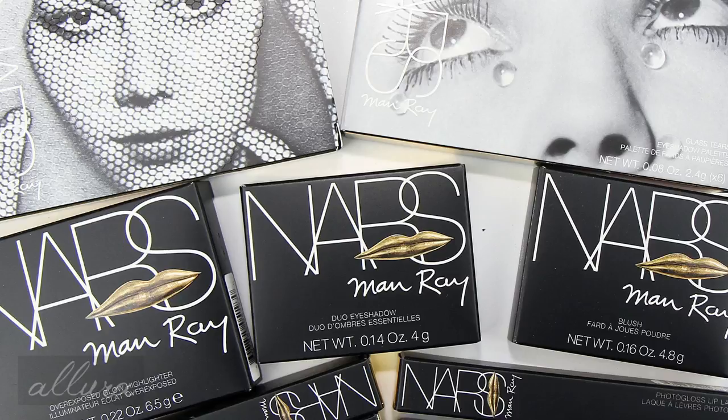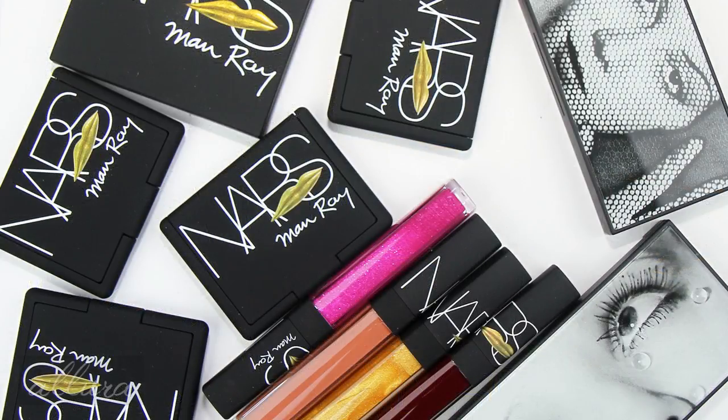Hi everyone! In this video I'm going to show you NARS's holiday 2017 collection, which is the Man Ray collection. This is available through NARS online and also through Sephora and Ulta. I'll put a link in the description box below to where you can purchase it. Please check the description box if you'd like to see photographs of these products, including swatches and lip products applied to the lips. Let's get looking at NARS's Man Ray collection for holiday 2017.